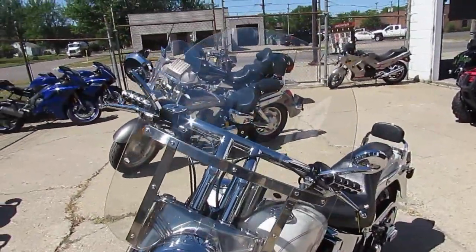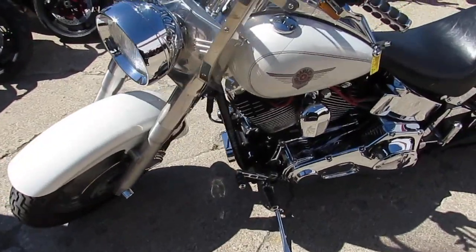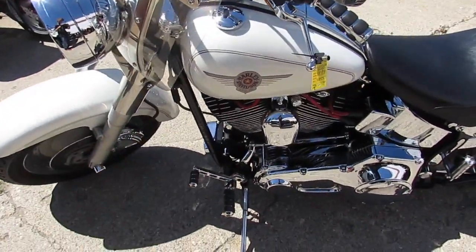It's got tons of extra chrome, screaming eagle air intake, fat daddy chrome handlebars, backrests and more.